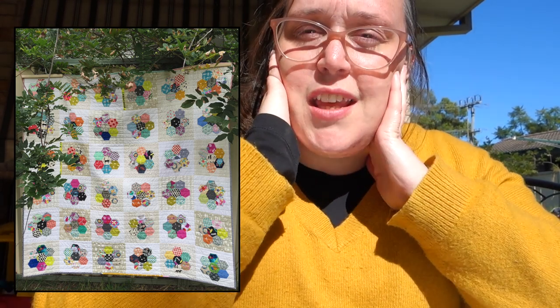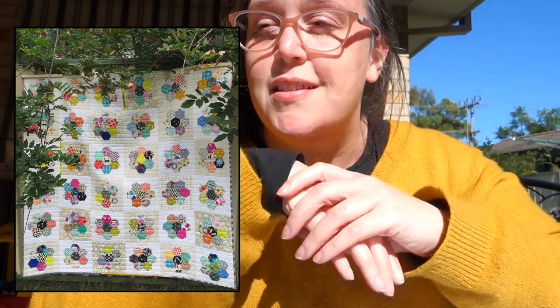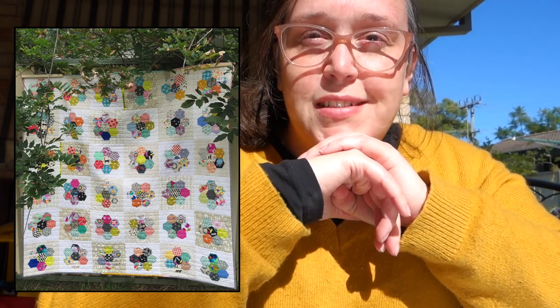I was actually thinking of selling that quilt on Etsy, but I just love it so much and I just can't part with it. I love that quilt — it's just amazing. I almost accidentally made an eye spy quilt, I think. There are just so many great little designs and patterns and things to look at, and your eye just goes everywhere. It's so pretty.